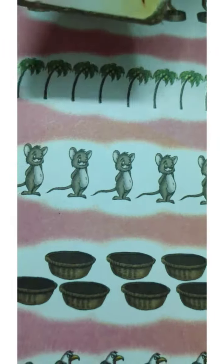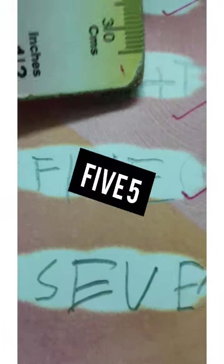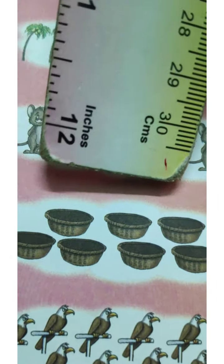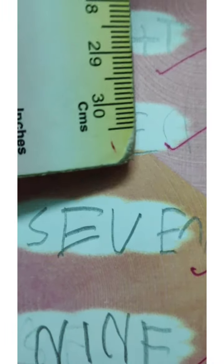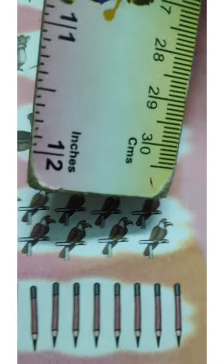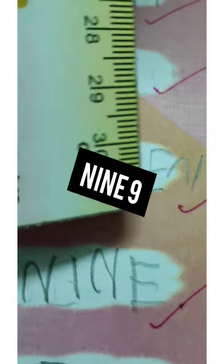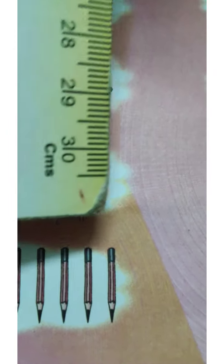Very good! How many mice are here, children? One, two, three, four, five — F-I-V-E, 5. How many baskets? One, two, three, four, five, six, seven — S-E-V-E-N, 7. How many eagles? One, two, three, four, five, six, seven, eight, nine — N-I-N-E, 9. How many pencils finally? One, two, three, four, five, six, seven, eight, nine, ten — T-E-N, 10.